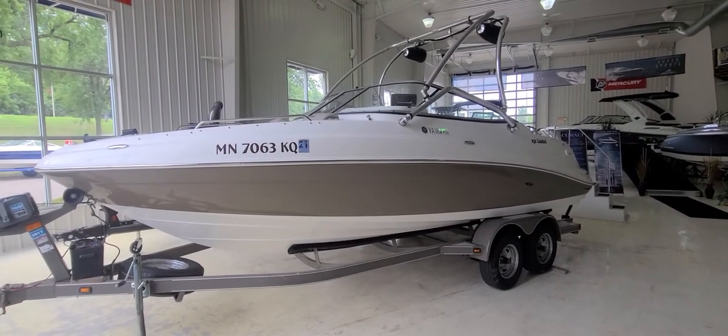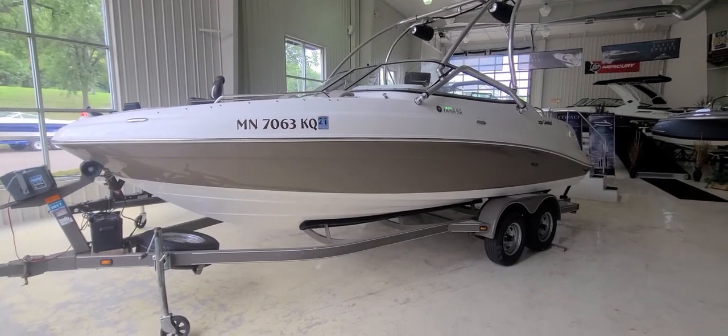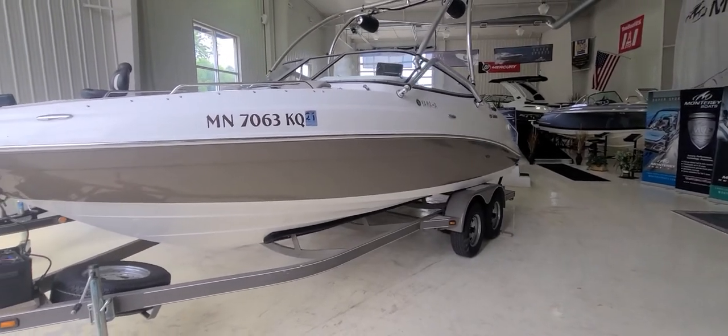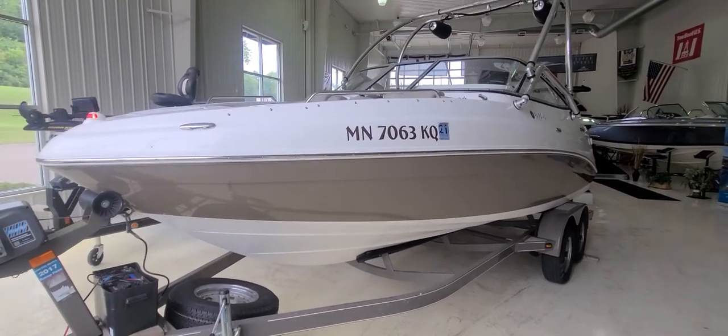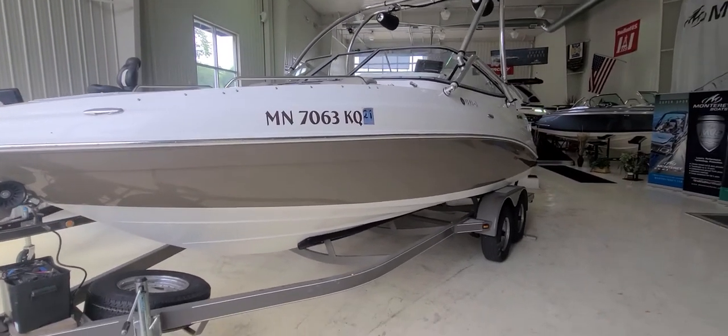Very good looking boat. You can tell it's a boat that's been cared for for many years. Starting right here on the outside, you can see it's got that nice tan hull, white deck, stainless steel bow rails, stainless steel rub rails, stainless steel pop-out cleats — just a good looking overall package.